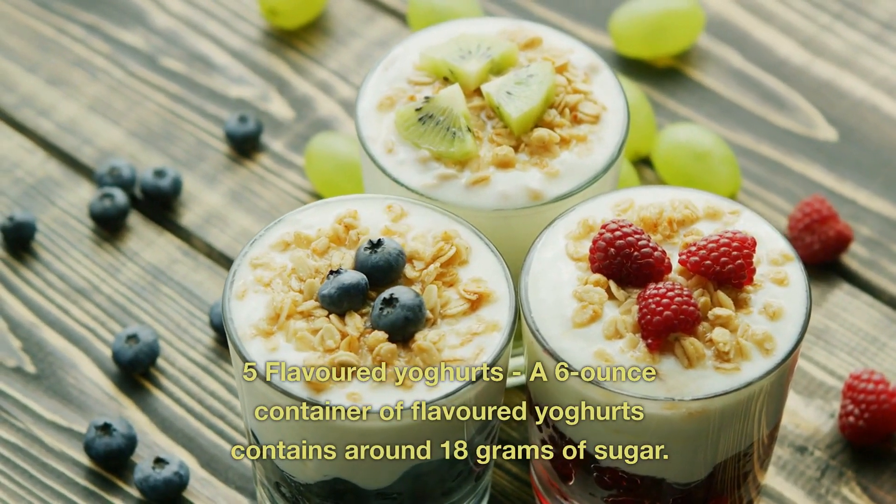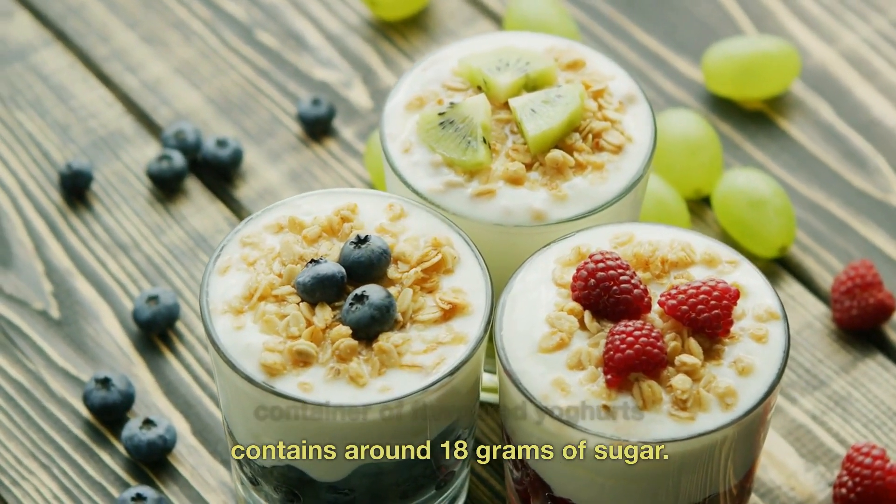5. Flavored Yogurts. A 6-ounce container of flavored yogurt contains around 18 grams of sugar.